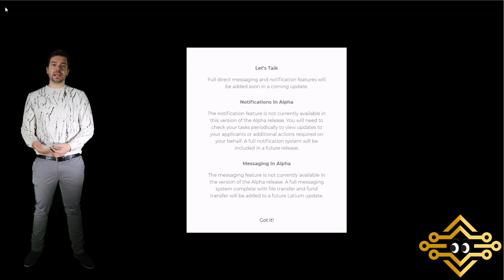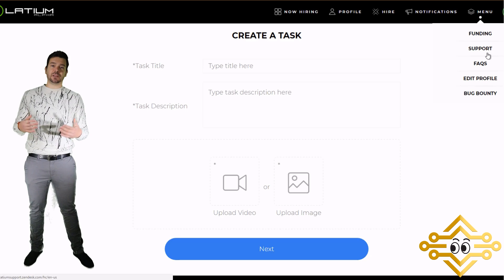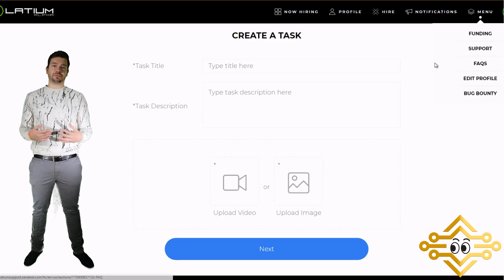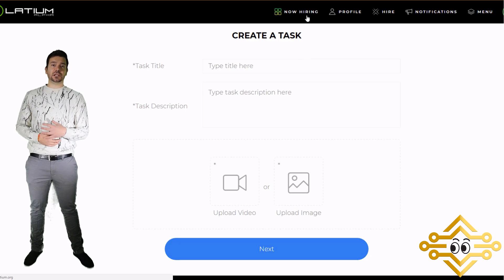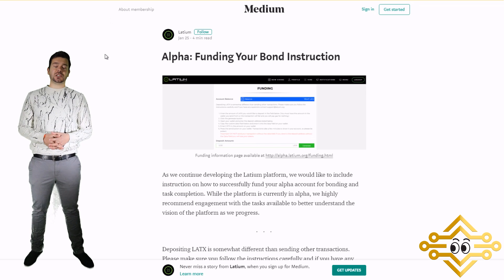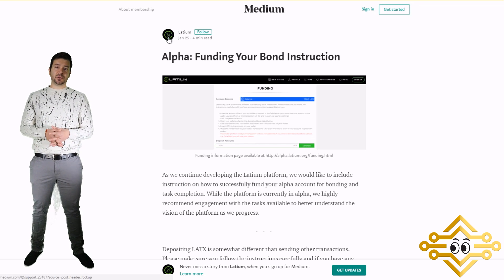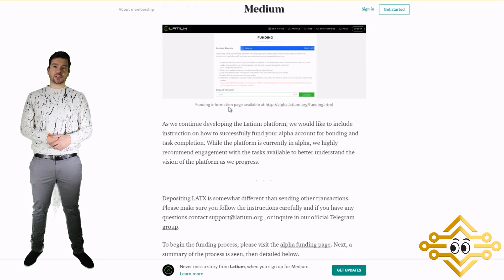You'll also see notifications and a menu section in the top header. If some functions aren't working, keep in mind this is just an alpha version — it's up so the team can gain user feedback, make adjustments, improve user-friendliness, and help the platform evolve for scalability. The Latium team has posted Medium articles about how to get started with the alpha platform; I'll link those in the description below.